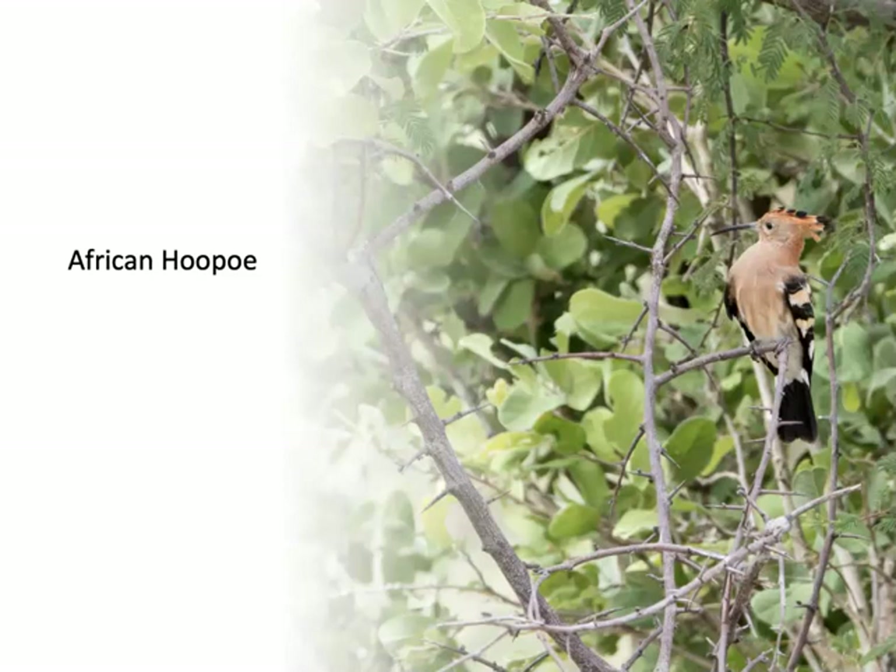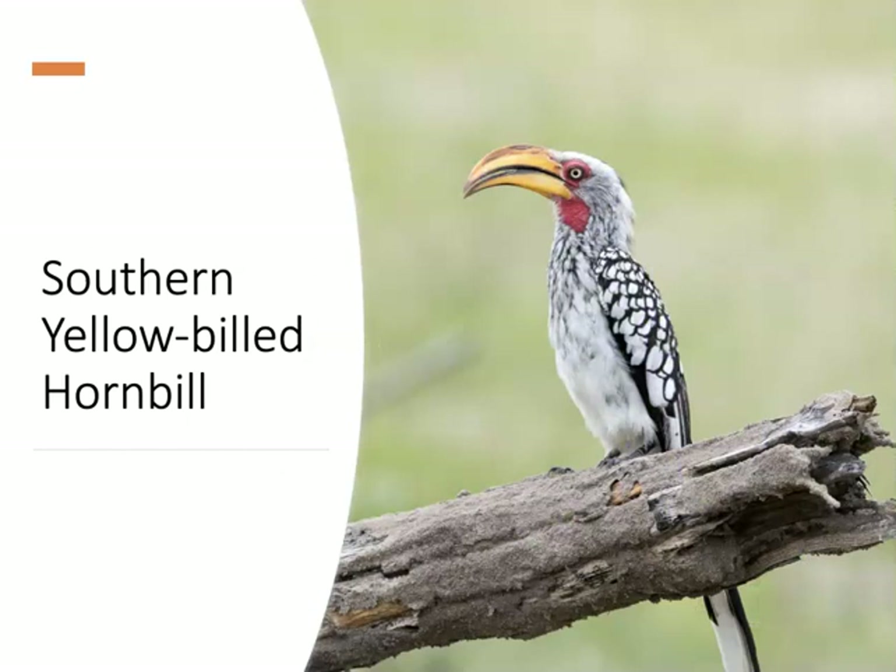I saw the African hoopoe several times — notice the recurved bill it uses to probe bark for insects and insect larvae. We also saw a number of hornbill species. Hornbills are unique in that their neck vertebrae are fused to help support the large bill. They're monogamous and cavity nesters — when the female is ready to lay her eggs, she enters the cavity and fills the opening with a mixture of mud and feces, leaving only a narrow slit through which the male can feed her.